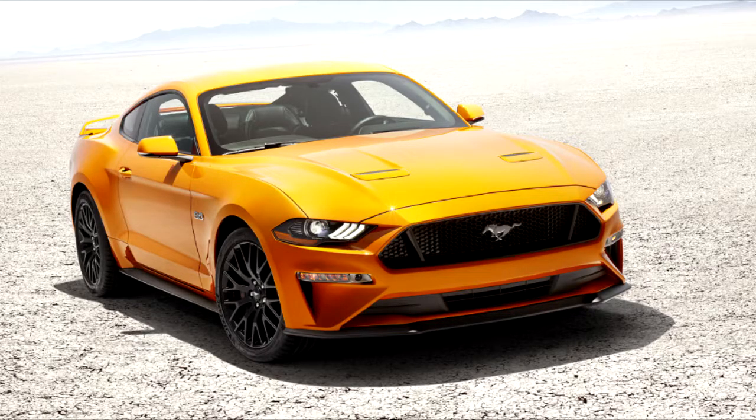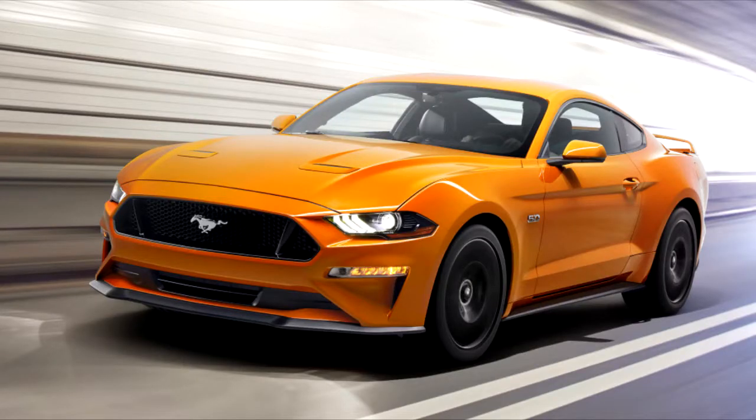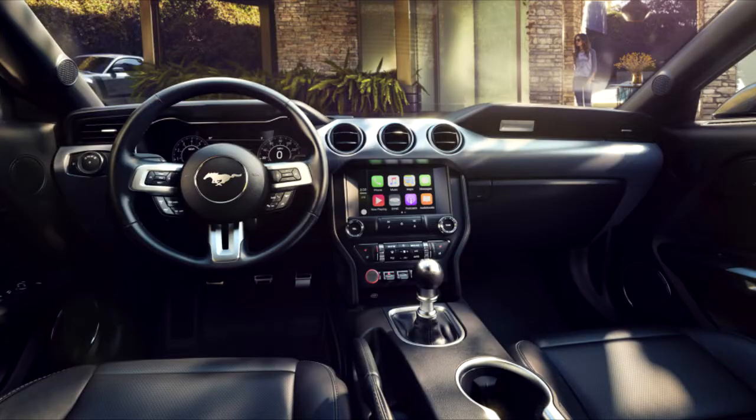Besides offering more power, the Bullitt gets a higher top speed than the Mustang GT, hitting 163 miles per hour instead of 155. The Bullitt is only available for those who can work a clutch pedal, since it's only offered with a six-speed manual. Regular Mustang GTs offer a 10-speed automatic as an option, which also includes a drag mode that can launch the car to 60 miles per hour in under four seconds. No 0-60 time for the Bullitt has been provided yet.